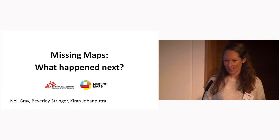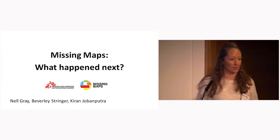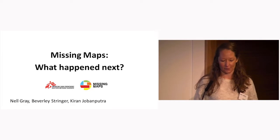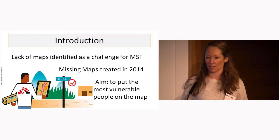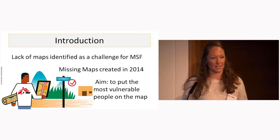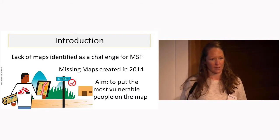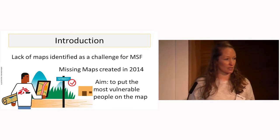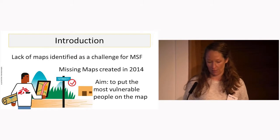I'm here to talk to you about a qualitative review we conducted about Missing Maps and what happened next. As a brief bit of background for those of you less familiar with the project, basically a lack of accurate and up-to-date maps was identified as a challenge for MSF teams working in the field. Missing Maps was then created in 2014 in response to this need, with the aim of putting the most vulnerable people on the map.